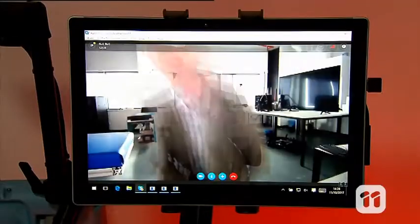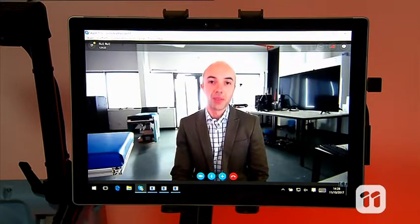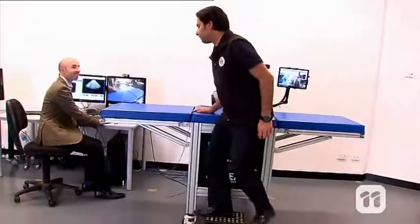So we've developed an ultrasound robot that can be operated from faraway places. It's important for doctors to be able to speak with their patients, so the robot has a built-in microphone and speaker system.